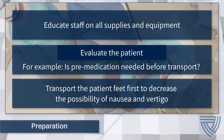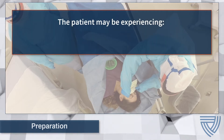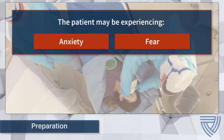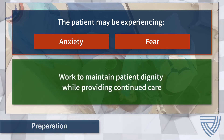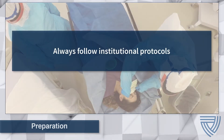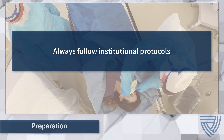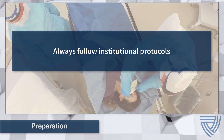The head of the stretcher can be raised to help make the patient more comfortable. During the containment wrap and transport process, the patient may experience anxiety or fear. Care team members will need to be mindful of this and seek to provide comfort and support to the patient while maintaining their dignity. As with any procedure, ensure institutional protocols are followed at all times. For example, conduct a time out with all care team members just prior to the procedure to validate the approach and process and ensure all required equipment and supplies are prepared.